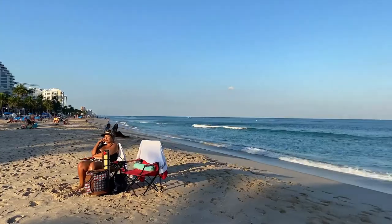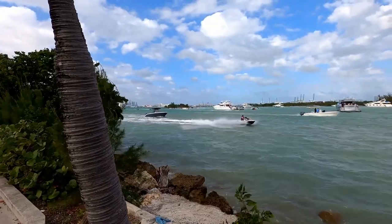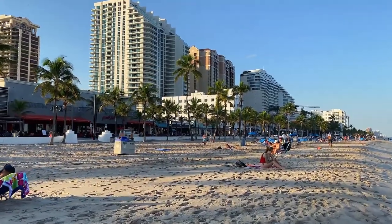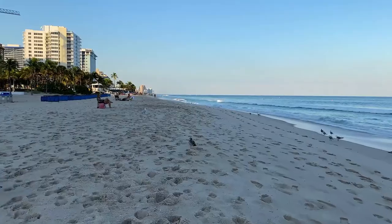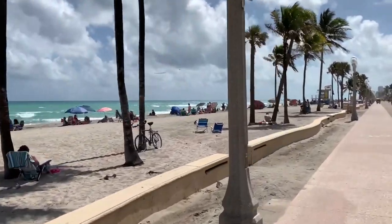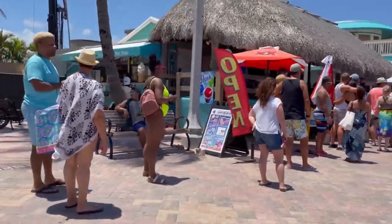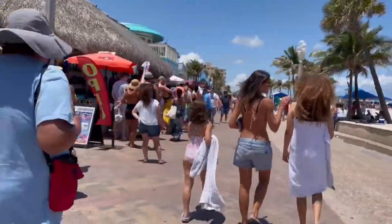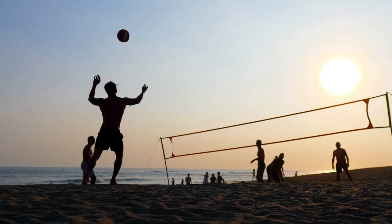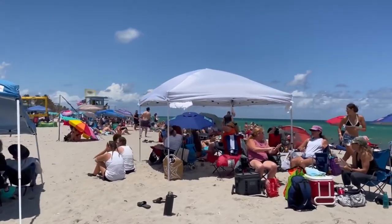Fort Lauderdale Beach is next on the list. I spend many days on the beaches in Fort Lauderdale — easy access to the sandy beach from the parking lot. This popular spot is in the top 10 beaches in Florida. Hollywood Beach is my number one beach in South Florida. Love the boardwalk and easy-to-access restaurants and bars. Rent a bike, play beach volleyball, or simply relax on one of the most beautiful beaches in Florida.